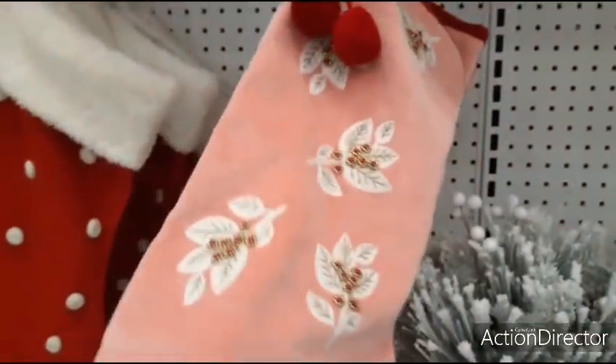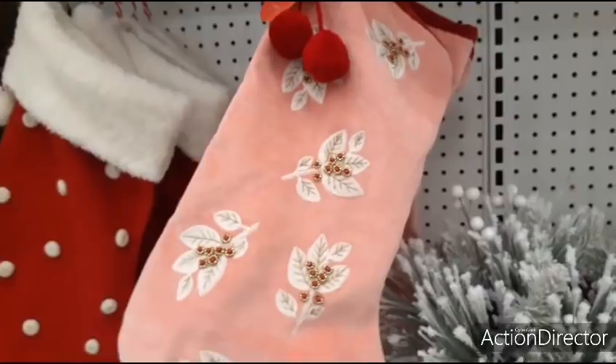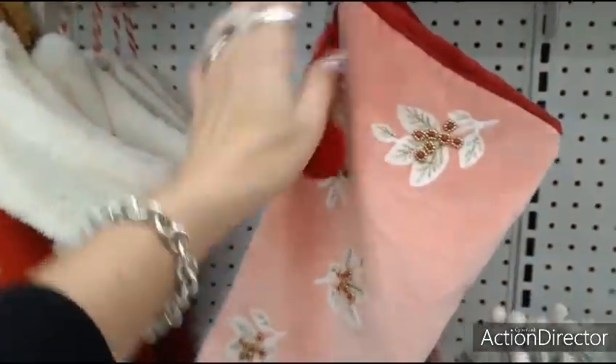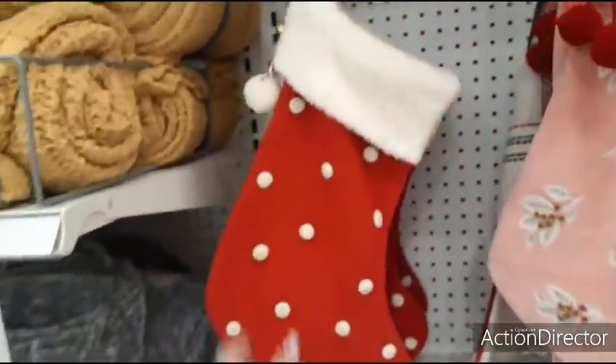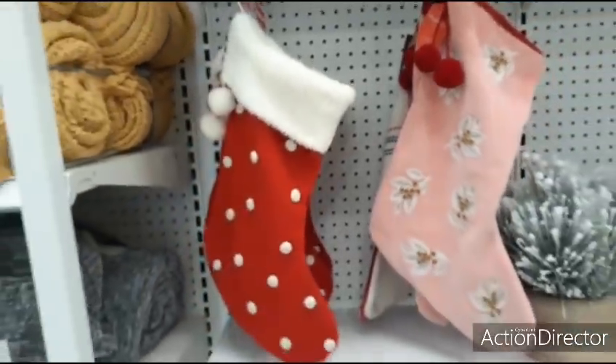I really like this stocking — I think it's $15. It has little pom-poms, a little beading, love the color. They also have the more traditional one with little buttons and bells — $15 as well.